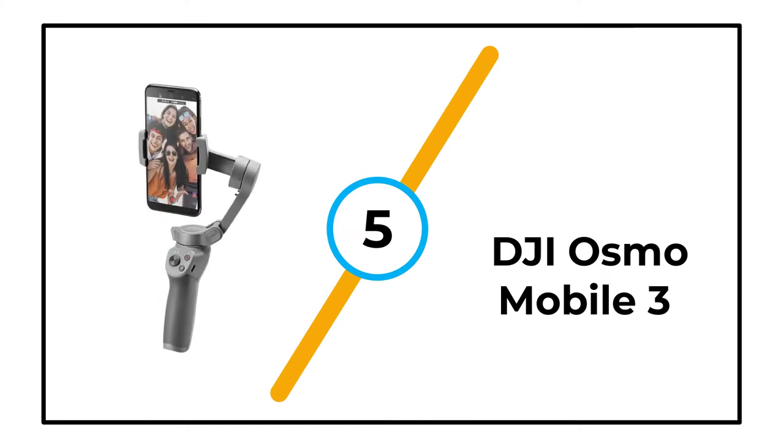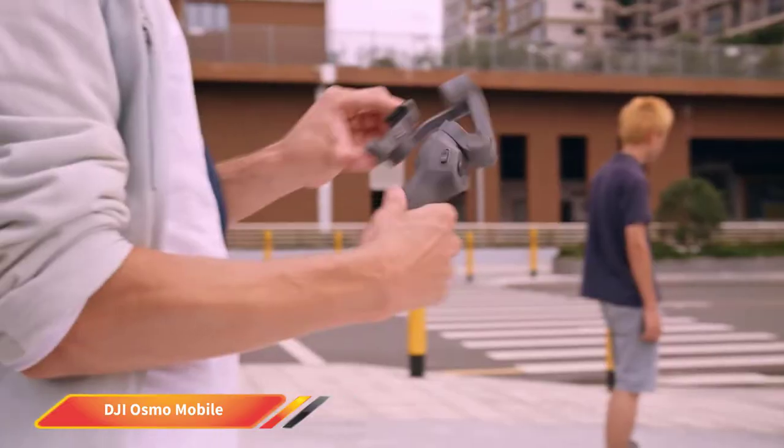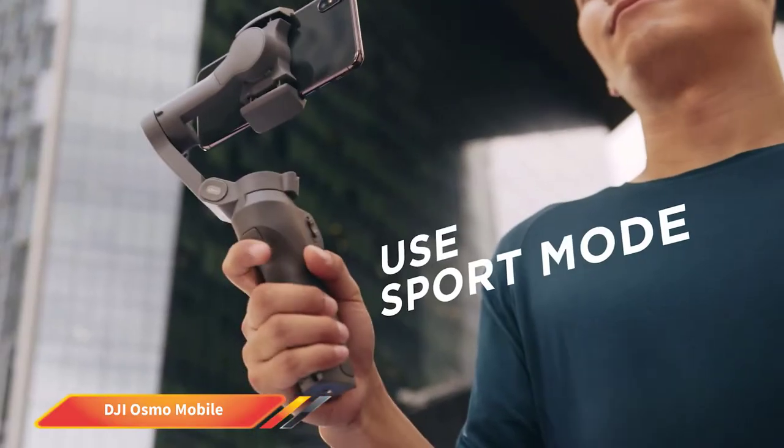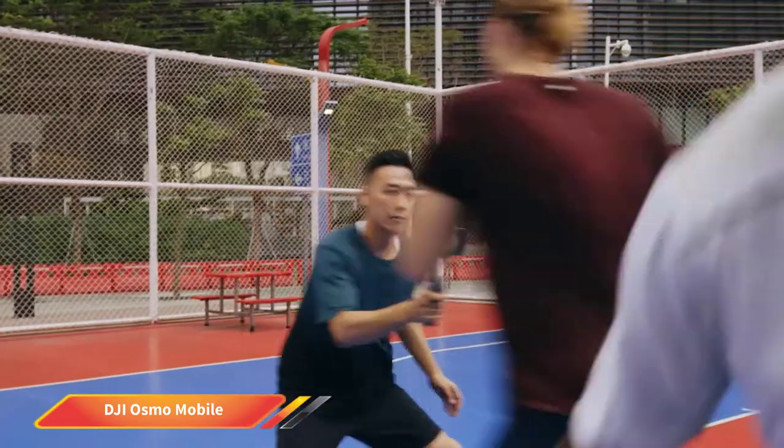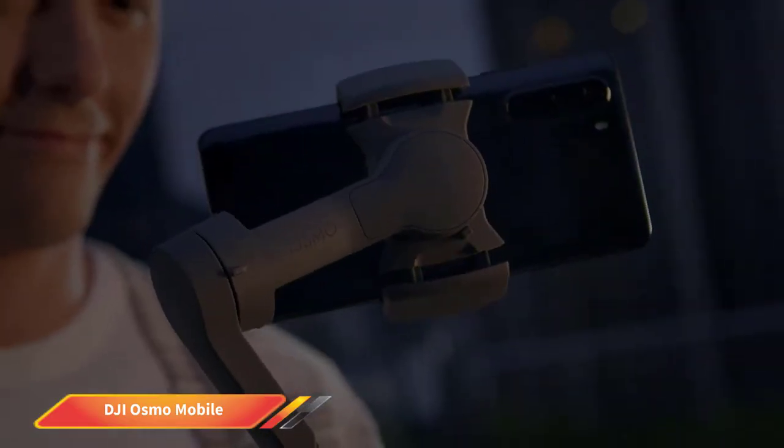Number 5: DJI Osmo Mobile 3. If you are a beginner content creator or vlogger looking for the best cell phone gimbal, the DJI Osmo Mobile 3 3-axis smartphone gimbal handheld stabilizer is the best companion for mobile vlogging for you. This gimbal is effective in reducing shaky footage for your vlog.